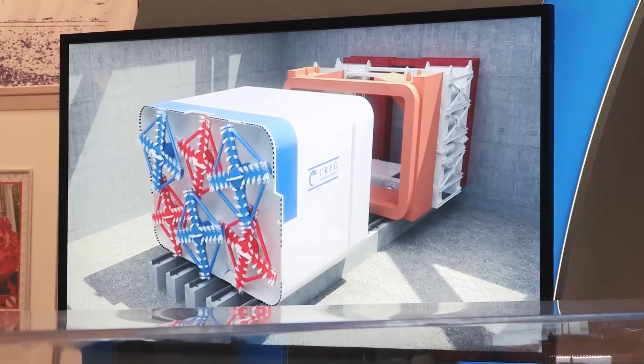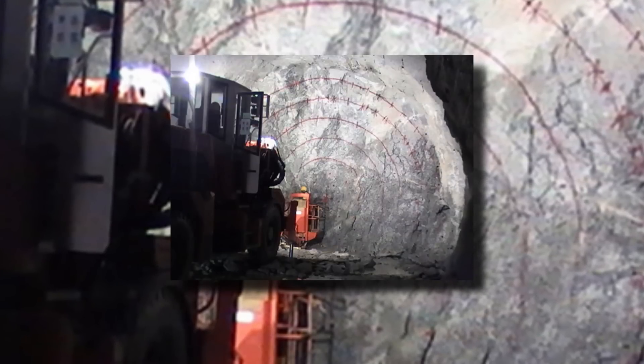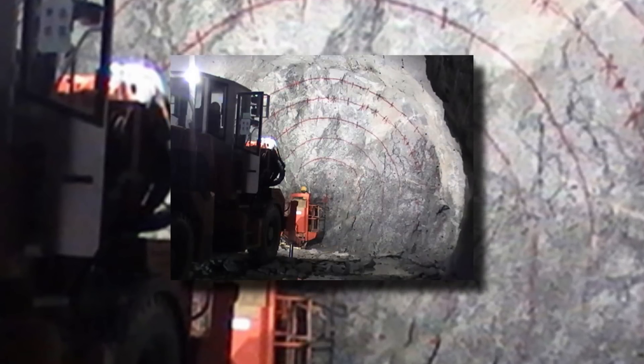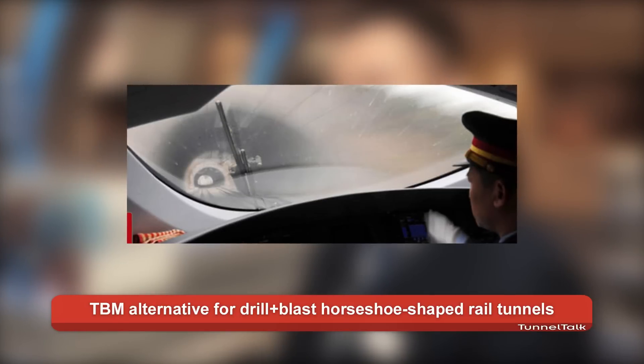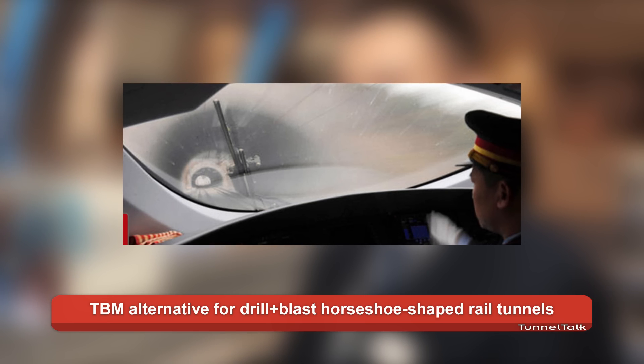We make a lot of innovation for underground solutions and tunneling solutions — not only this kind of rectangular pipe jacking rectangular TBM, but also other shapes of tunneling such as U-shaped tunneling for railways. Normally the railway project from drilling and blasting is U-shaped or horseshoe-shaped, so we developed that kind of U-shaped TBM, which will be used in a China railway project. It's about 11 meters.